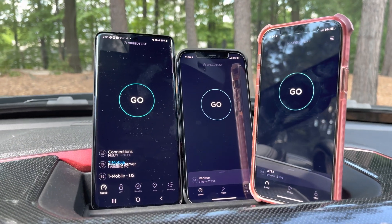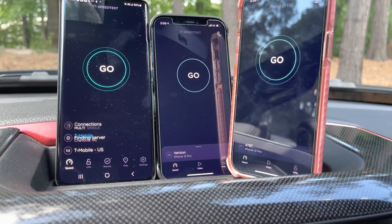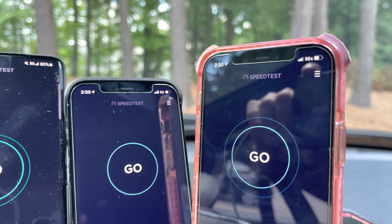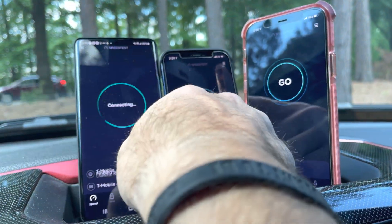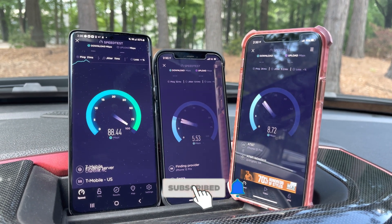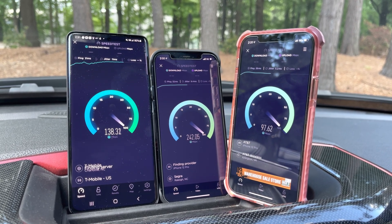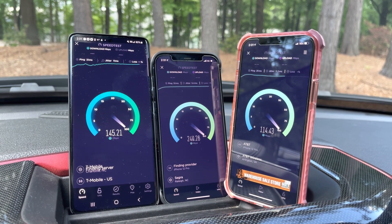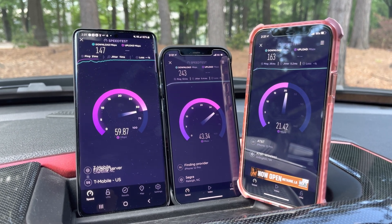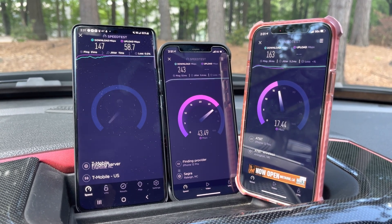All right guys, so we have T-Mobile on the left, which is showing a 5G signal. We have Verizon in the middle, showing a 5G signal. And we have AT&T on the right, showing 5GE, which is LTE. Let's give her a whirl.